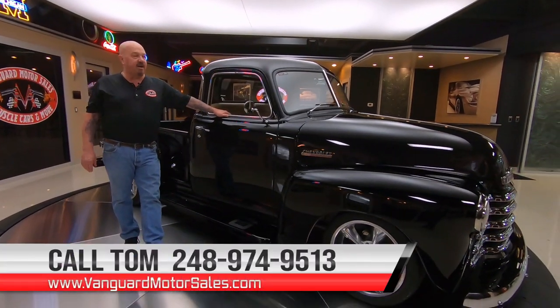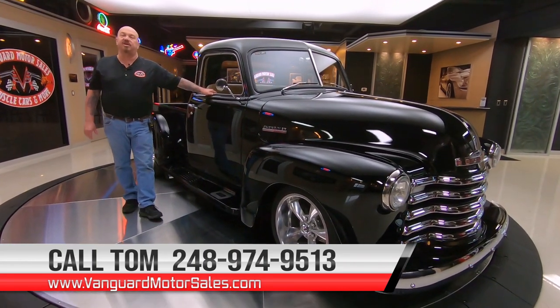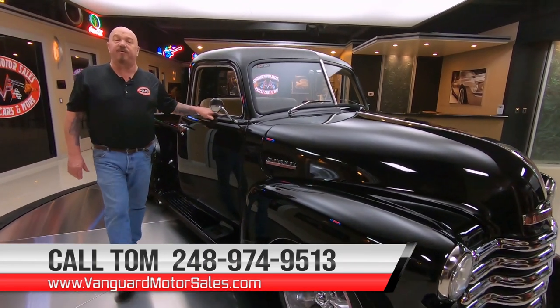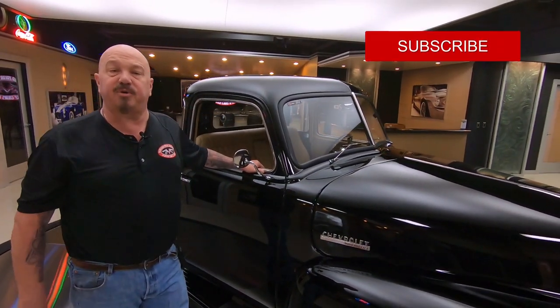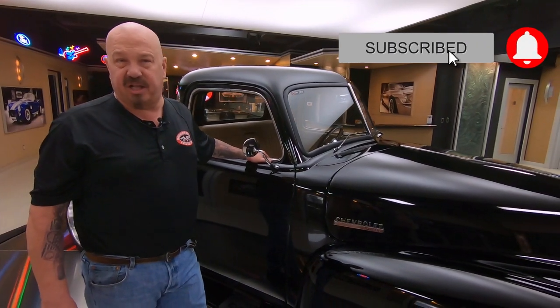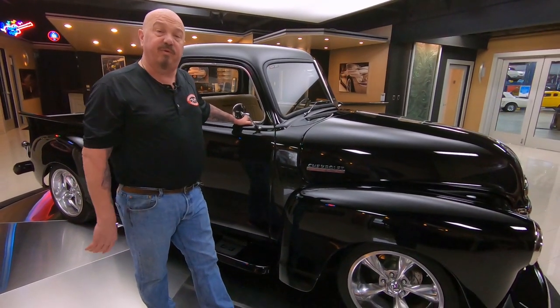You can check us out on the web at VanguardMotorSales.com. You're watching us on YouTube right now, so if you want to see more cool videos just like that, make sure you subscribe to our channel and click that bell button so you get a notification every time we get a cool video in.